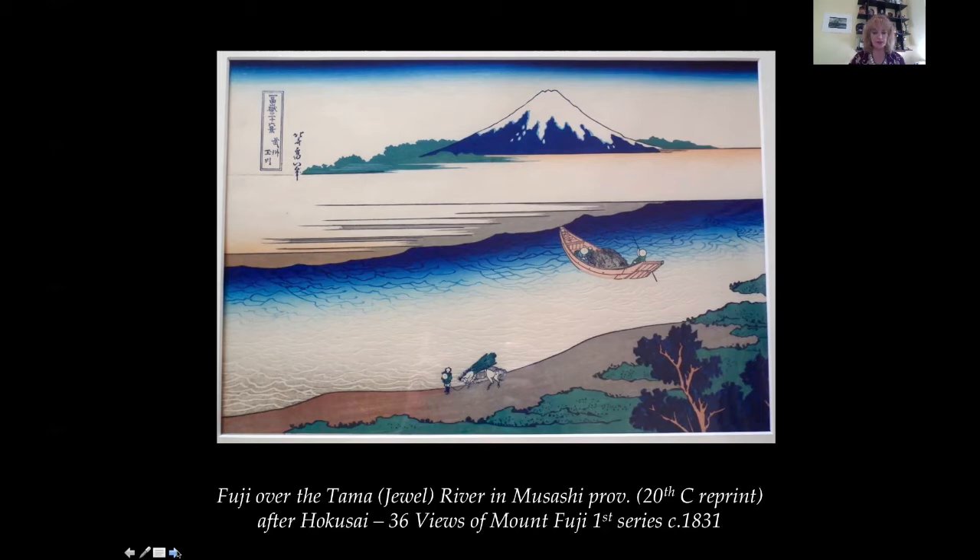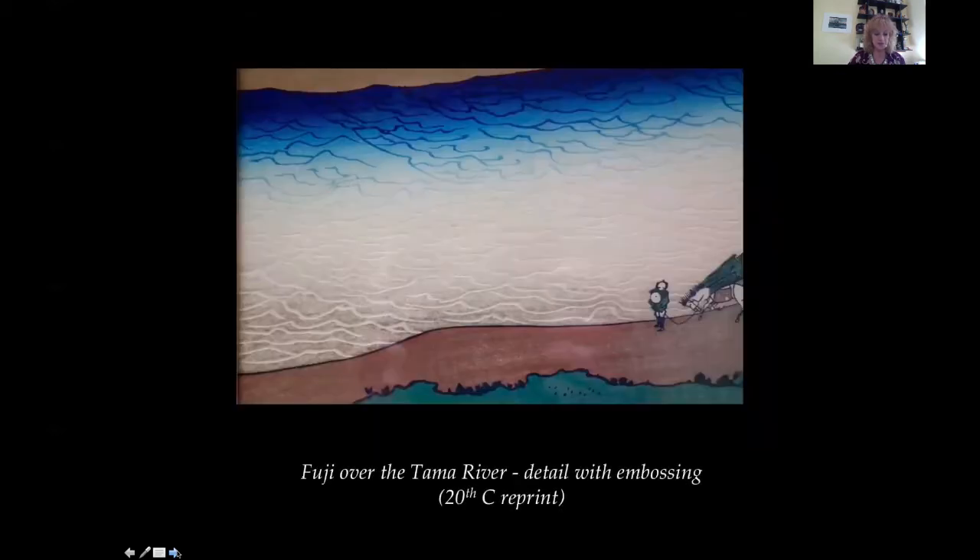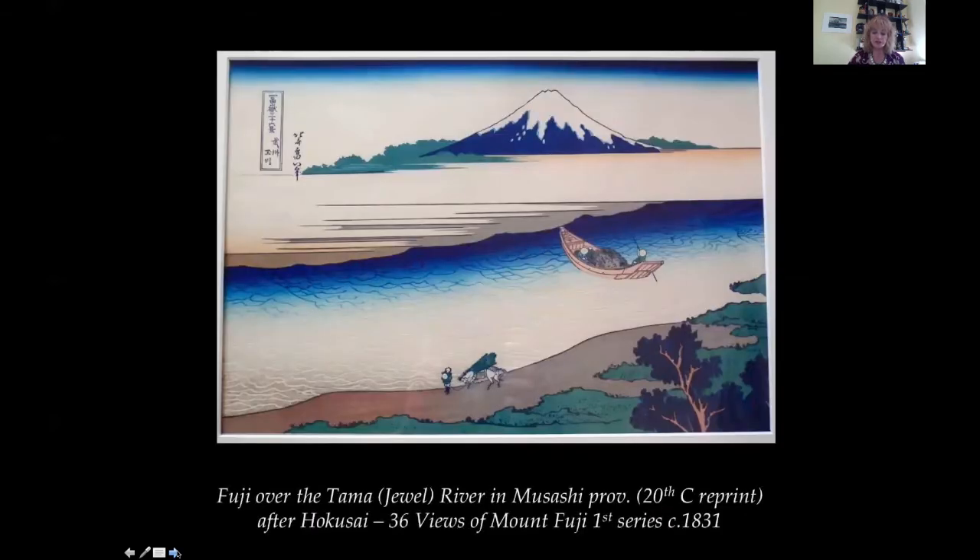No one else had made a landscape print series before. This is a 20th century reprint from the original where the wood blocks are recut and printed again in limited editions, which is why it looks fresh and crisp. The printing is clear and has delicate bokashi shading and an embossed surface, which one can see at the bottom left, where the colours are shaded from the edges. The waves are carved throughout the river, giving a rippling effect of water. It is masterful in its simplicity and a beautiful print conveying calm and the eternal presence of Mount Fuji.